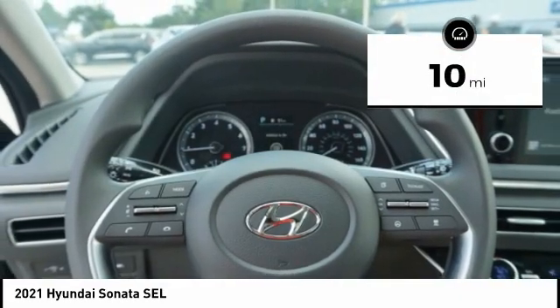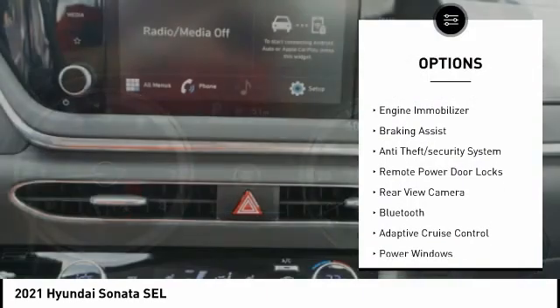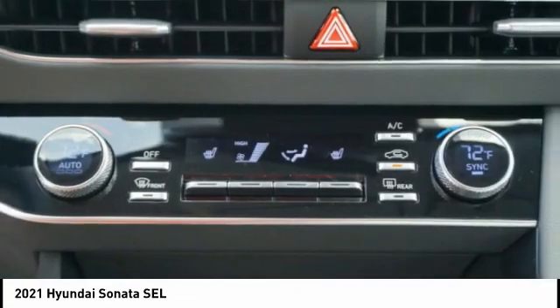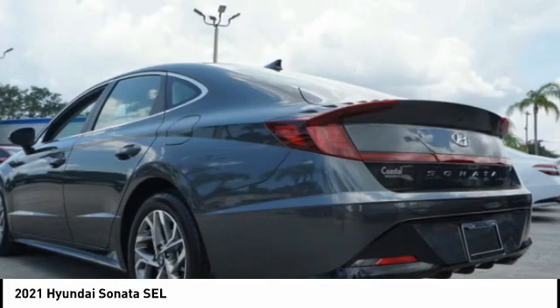Here are some of this vehicle's great options: tire pressure monitoring system, stability control, daytime running lights, engine immobilizer, braking assist, anti-theft security system, remote power door locks, rear view camera, Bluetooth, adaptive cruise control.